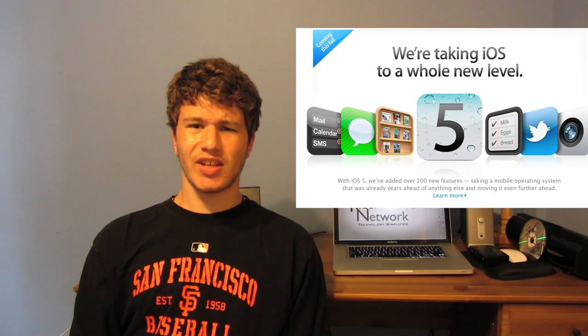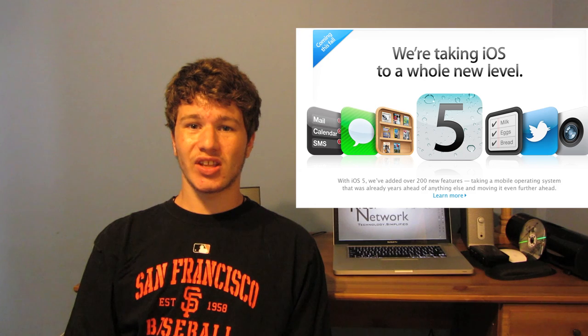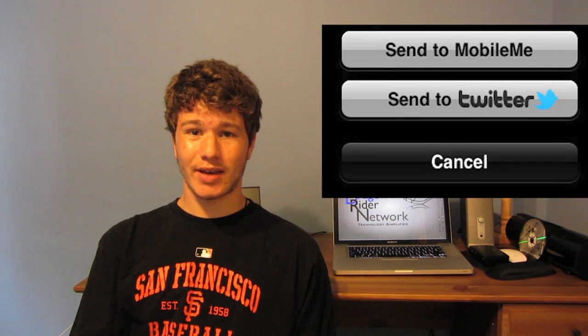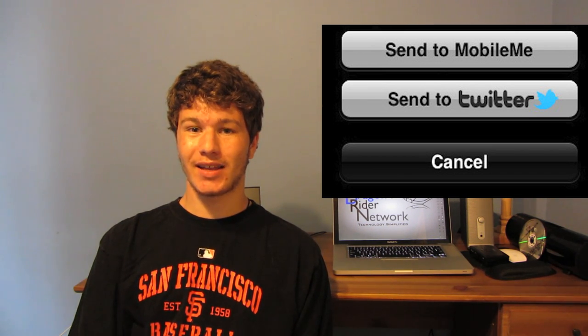Another new product that Apple released at WWDC was iOS 5, which is the new operating system that will be running on iPhones, iPod Touches, and iPads. This will allow a huge assortment of brand new features, such as better notifications where you can scroll down a list of notifications received over a period of time. You can now get better views of all your applications, tabs in Safari, and just everything else you'd want from an updated iOS.